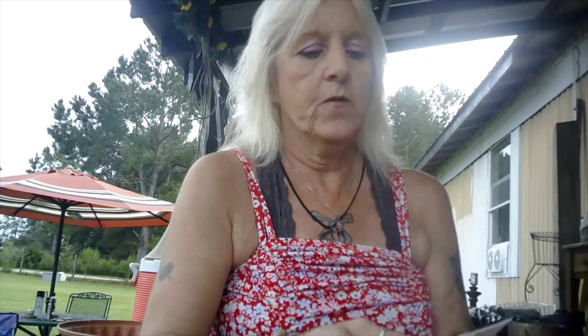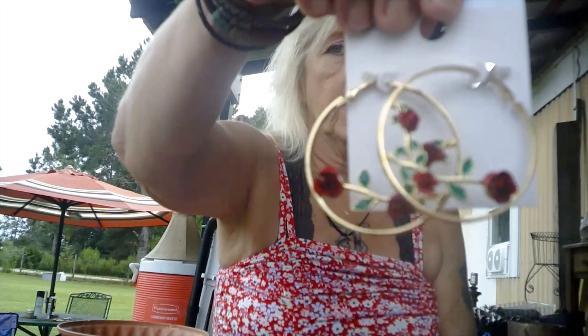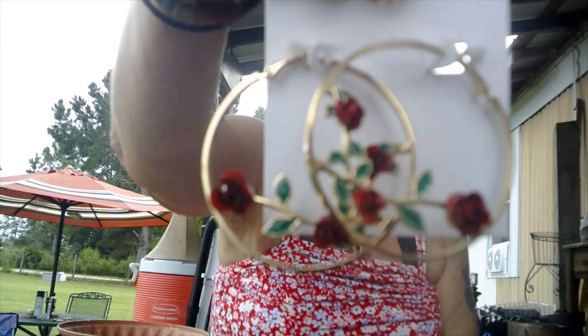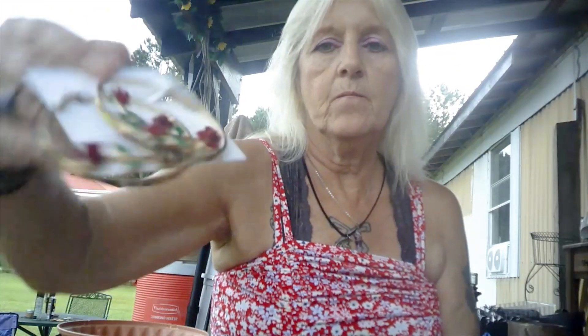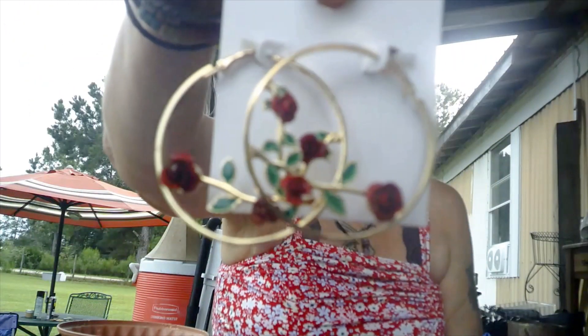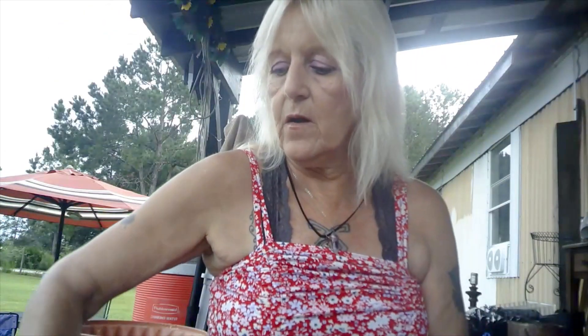I know I don't need another pair of earrings, however these just caught my eye — they're so pretty, I just had to get them. Plus they were only $3.25. They are gold hoops with red enameled roses on them. Just so pretty, something different, and I just thought, why not?